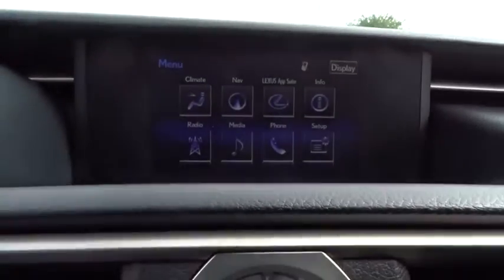Heated front seat, security system, trip computer, remote keyless entry, brake assist, tachometer, panic alarm.